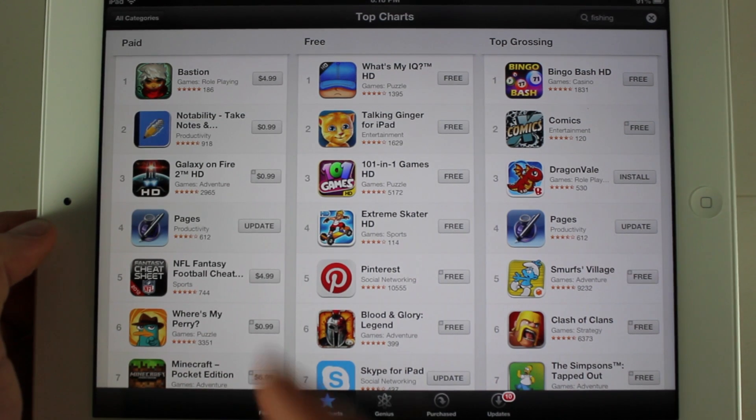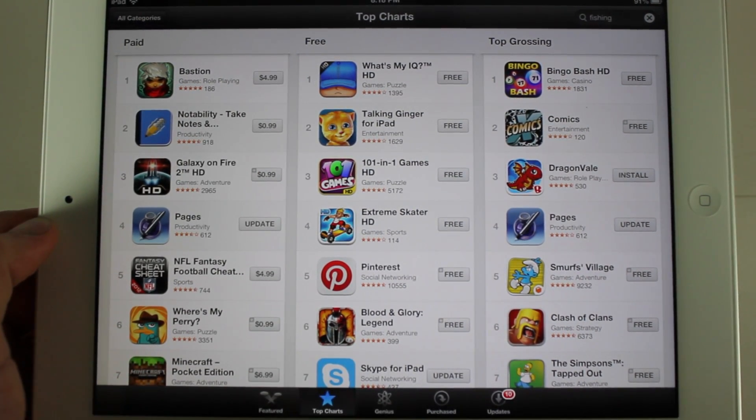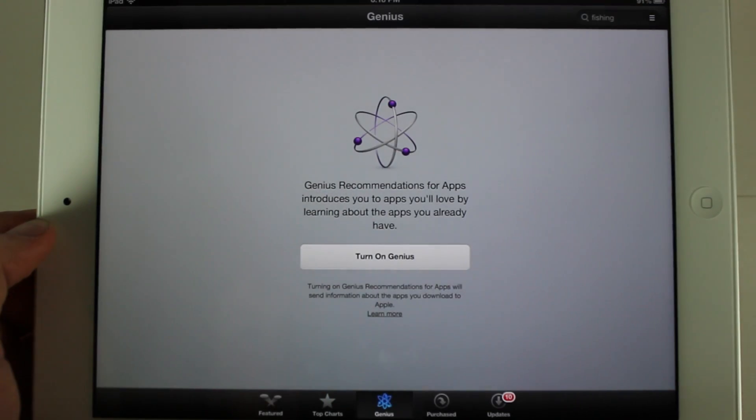You can't see very much change from the top charts. One small thing is it doesn't say 'top' anymore, and if you look down here it has the Genius button in the middle, so Apple's probably going to make that a prominent feature.